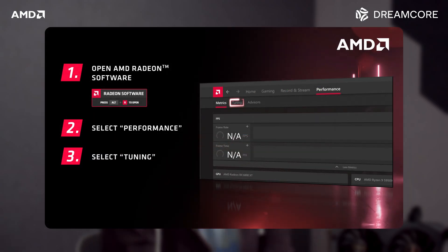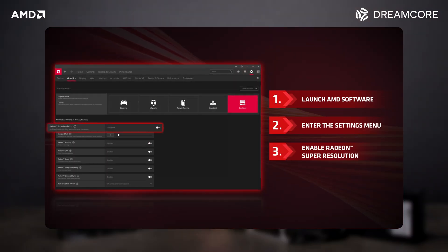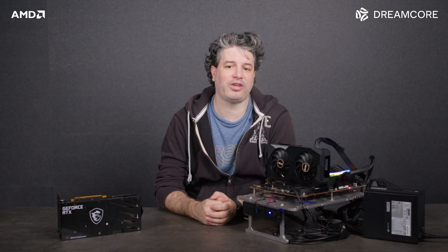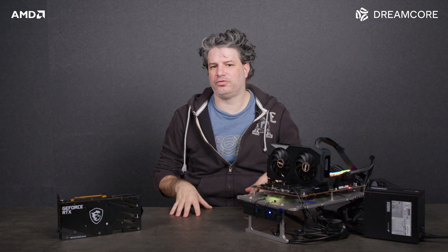Let's talk about one benefit of having an all AMD build: their Adrenaline software. With a few clicks, we can overclock both the AMD CPU and GPU, then quickly enable features such as Radeon Super Resolution, or RSR. With an AMD CPU and an NVIDIA GPU, it will require multiple pieces of software to achieve the same outcome. Adrenaline can still be used to overclock the AMD CPU, and it's really up to the person if they want multiple pieces of software or just one. Our recommendation is if you're going all AMD CPU and GPU combo, then the Adrenaline software is going to be easier for new and veteran PC builders alike.